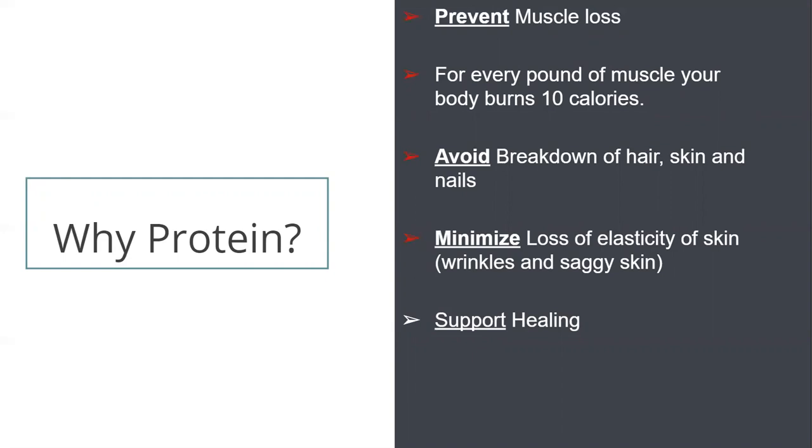For example, if someone lost a total of 100 pounds and 50 of those pounds are from muscle, that's 500 calories their body is no longer burning on its own every day. When this happens, that person will need fewer calories each day to maintain their weight, which slows down weight loss. The goal of surgery is to increase fat loss and decrease muscle loss.